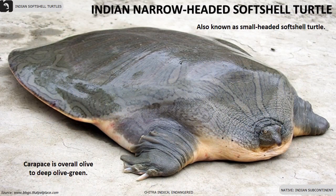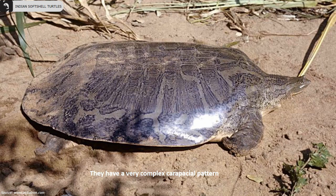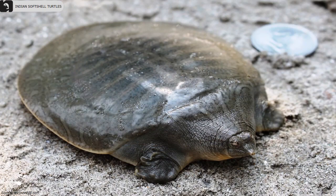The Indian narrow-headed softshell turtle, also known as the small-headed softshell turtle, is an endangered species distributed throughout the Indian subcontinent. Their carapace is overall olive to deep olive green and has a very complex carapace shell pattern. They mostly remain buried in sand, patiently waiting for prey, and suddenly extend their head at high velocity to grab the prey. They have distinct neck stripes forming a bell-like pattern.